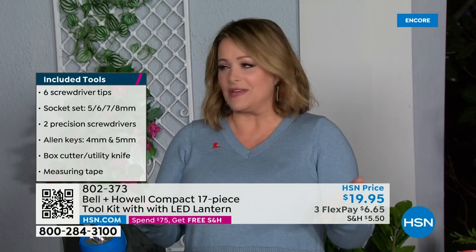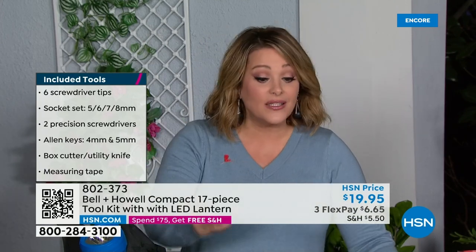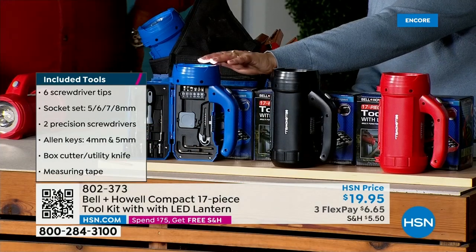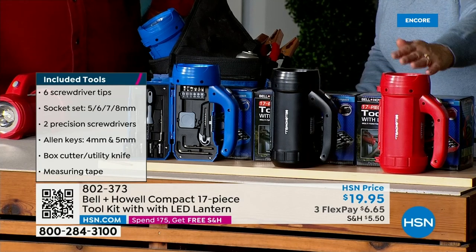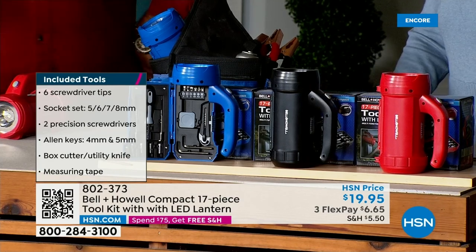At the end of the day, some of the most important things you need to get you out of a bind. Three colors available: you can choose the cobalt blue, the black, or the candy apple red.